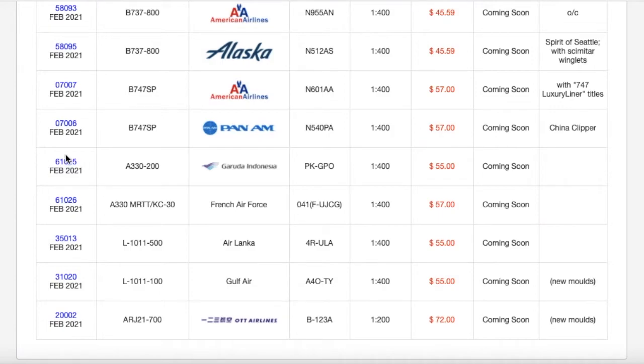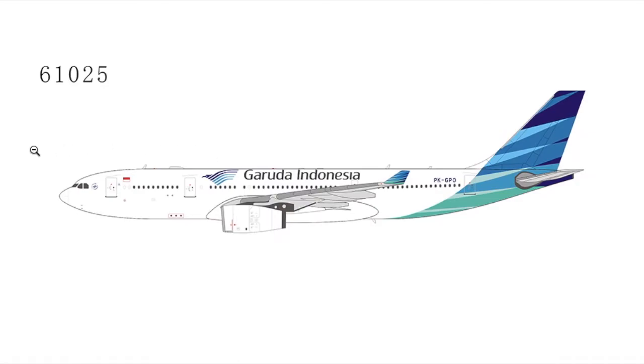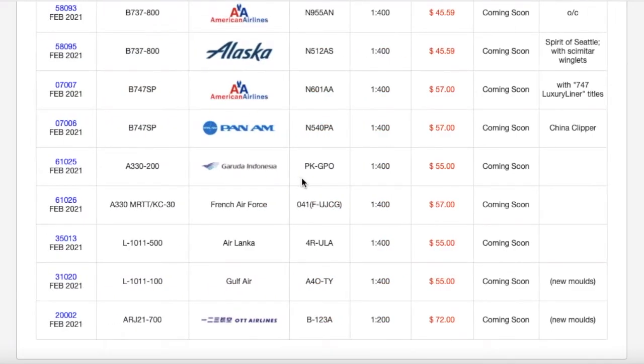Moving on down the line, we have one of the two Asian aircraft — the only 1:400 Asian aircraft for this release. We have a Garuda Indonesia Airbus A330-200. It's just a regular Garuda Indonesia livery. The registration is PK-GPO, and it is 1:400 scale of course. The price is $55.